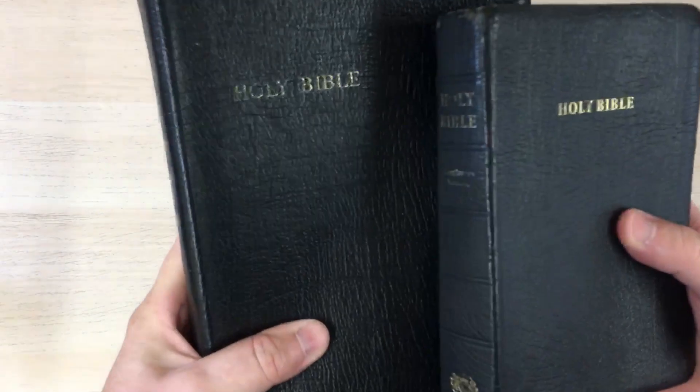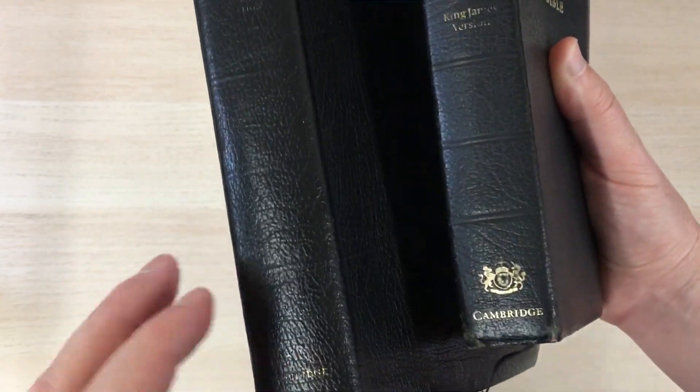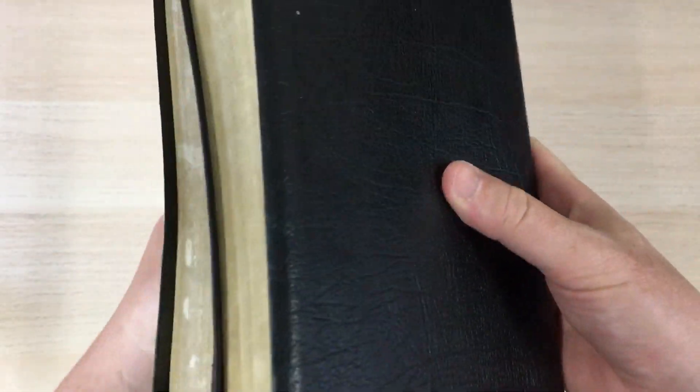Both of these Bibles are over 20 years old and they're wearing very well. They're not edge-lined or anything, so the liner — things are starting to come away and come apart. But the covers are absolutely tough as old boots. Being a pigskin, I suppose it is very durable.